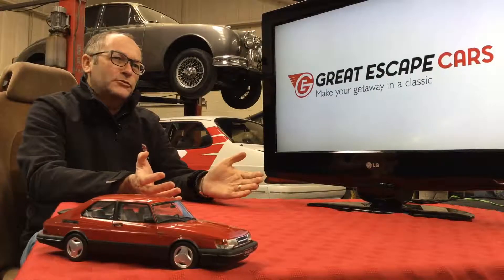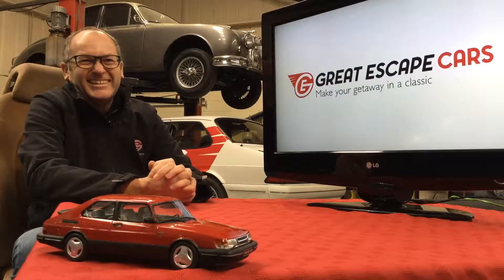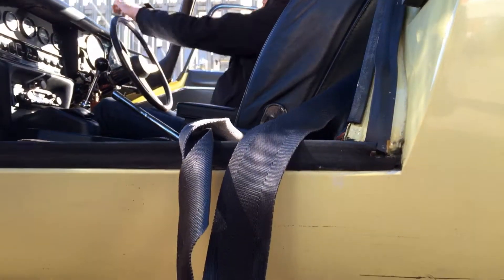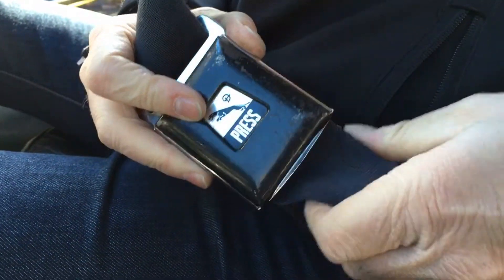If the seatbelt's dangling outside the door, I've got to be honest, that's not fitted correctly. We've all seen seatbelts dangling out the bottom of doors, along with overcoats, scarves — you get the picture. But those days are gone.